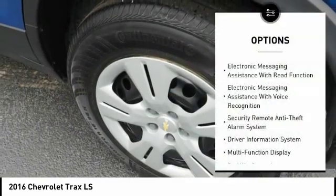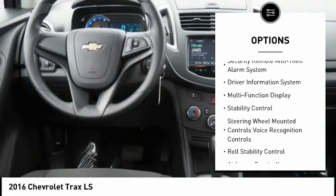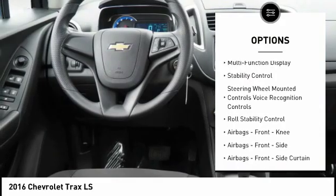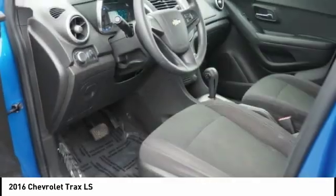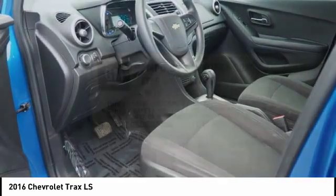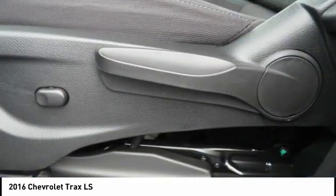Here are some of this vehicle's great options: stability control, traction control, power steering, airbags, front knee, trip odometer, trip computer, clock, child safety locks, power windows, and power brakes. Wouldn't you look great in this vehicle? Stop in today and see for yourself.